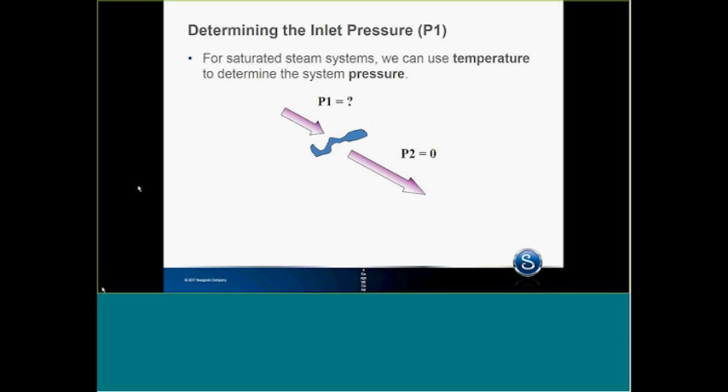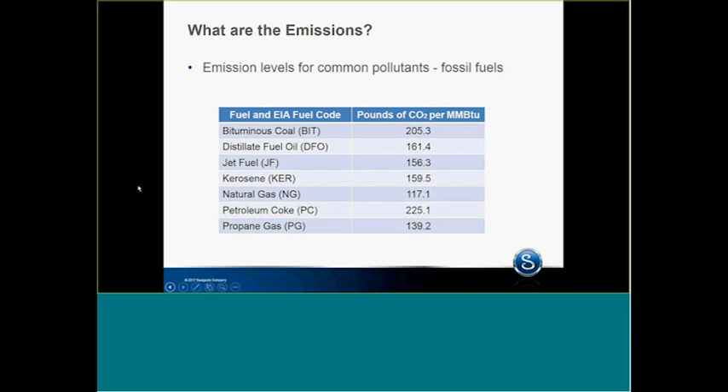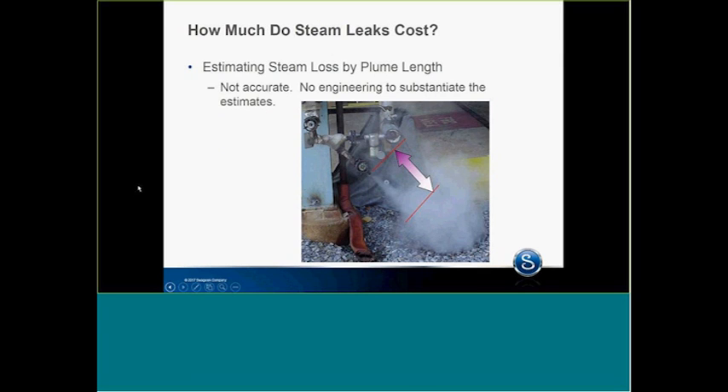For a saturated steam system, we use the temperature to determine the steam pressure. If we don't know the pressure P1 through the jagged leak to P2, which is zero, we can derive it from temperature. On emissions — this is from the EPA, and I was on the steam committee for many years with the Department of Energy. This shows the pounds of CO2 for different fuels, which we can cross-check with steam losses. Estimating steam loss by the plume is not very accurate — there's no engineering data for those estimates; it's all subjective.